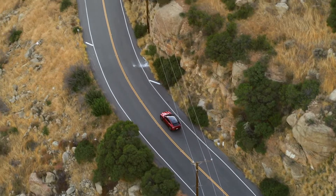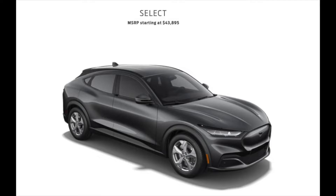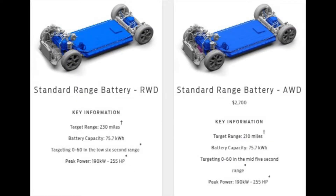The lineup starts with the Select. The Select features a 75.7 kWh battery and is available in rear-wheel drive, or for $2,700 more you can opt for all-wheel drive. Rear-wheel drive range is estimated at 230 miles, with all-wheel drive estimated at 210 miles. Peak power is 190 kW, or 255 horsepower. The Select's MSRP starts at $43,895.